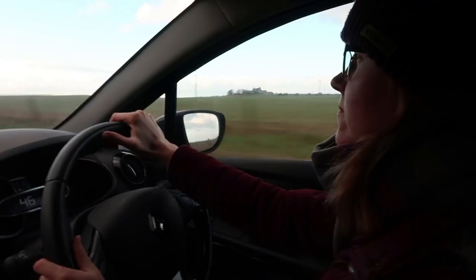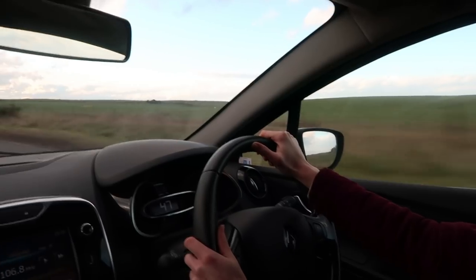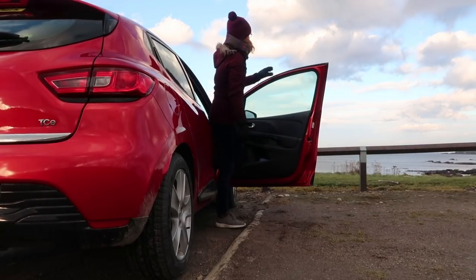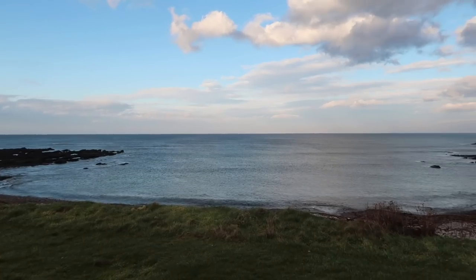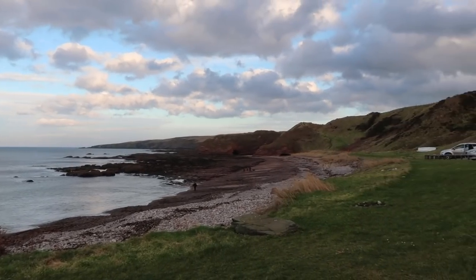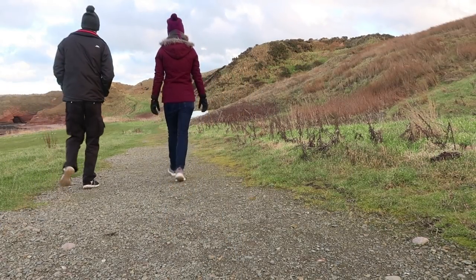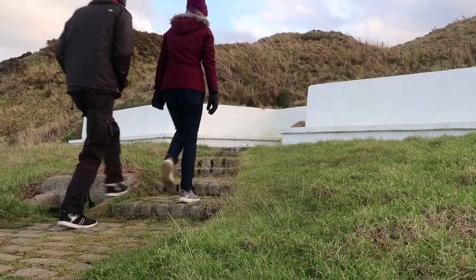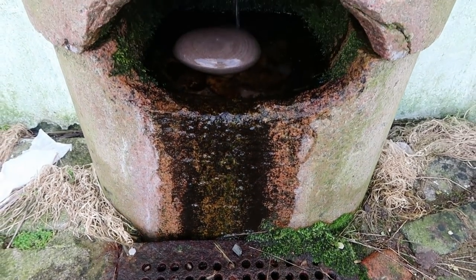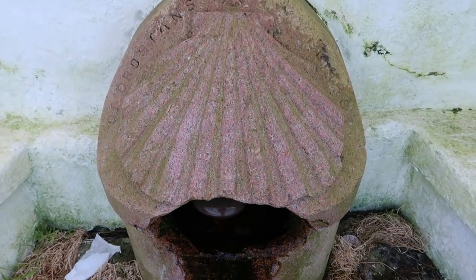So we're going to go and discover that just now and take all of you guys with us. So here we are at St Drosten's Well — I think that's how you pronounce it. It's on the Aberdeenshire coast.